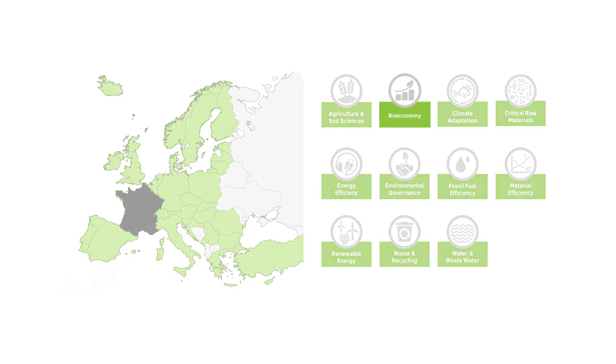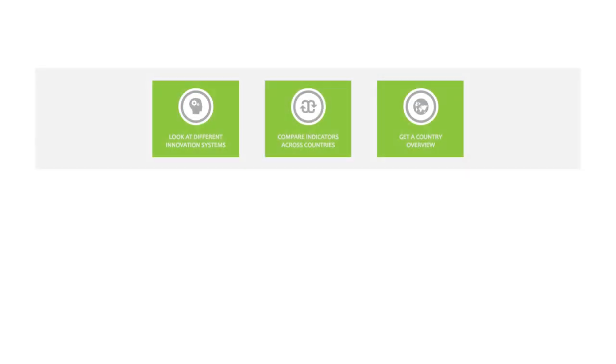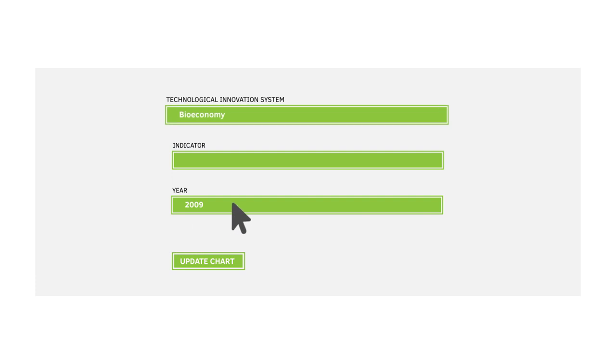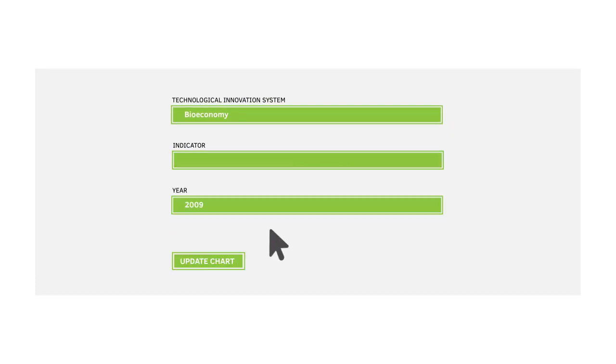Imagine you want to learn about innovation within the bioeconomy in France. Let's compare, for example, how many patents in bioeconomy have been filed in France. Go to the Green Horizons scoreboard, choose Compare Indicators Across Countries and select the chart type you would like. Select the innovation system bioeconomy, the indicator Patents in Bioeconomy and a year.